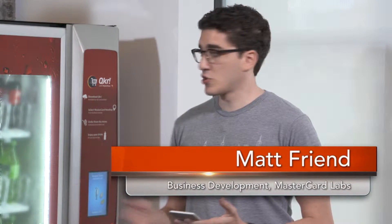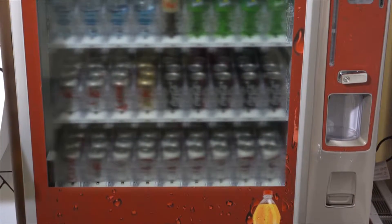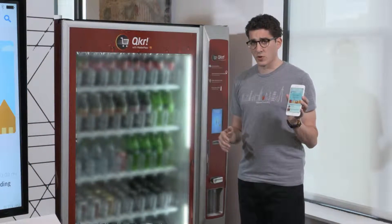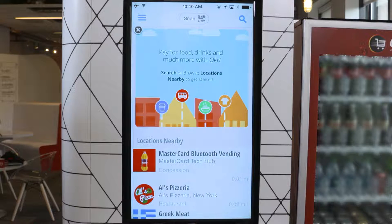What we're going to demonstrate today is using the Quicker app to shop at a Bluetooth-enabled vending machine, showing that any device can become a connected device. We're already logged into our Quicker app, and I'll search in locations nearby for MasterCard Bluetooth vending.